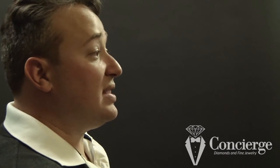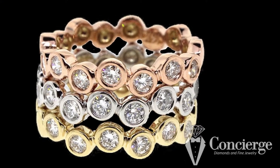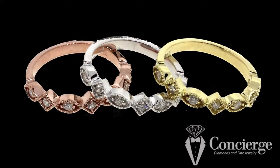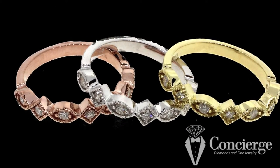Another trend that's very popular on the right hand is stackable rings. I do a lot of those — you can make a number of small rings with different stones or different metals that are meant to be worn together. You can buy three or four, or as many as eight or nine rings meant to be worn on the same finger but not necessarily on the same day. You wear these two today and these three tomorrow and switch them out.